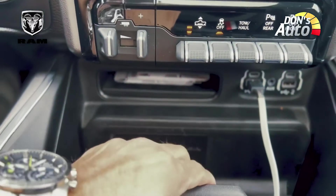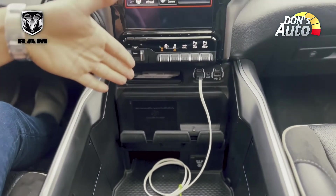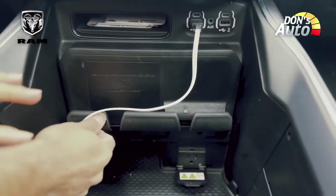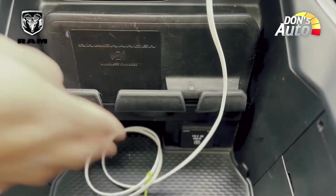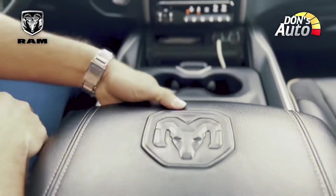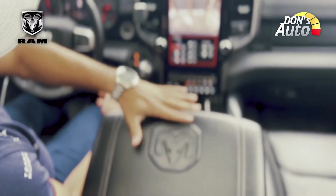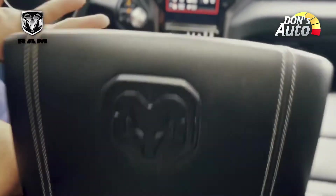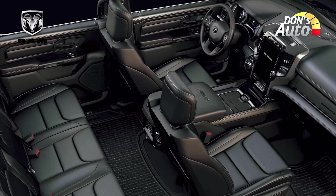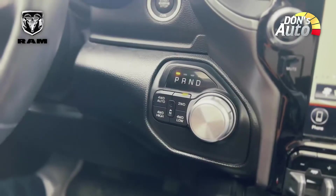We have a lot of storage compartment space in the front. If you have a household item, you can use the front storage. You can use the glove box, the Ram and Dodge Ram logo area, and a tool box in one area on the side of the car. There is a lot of space in the center console.